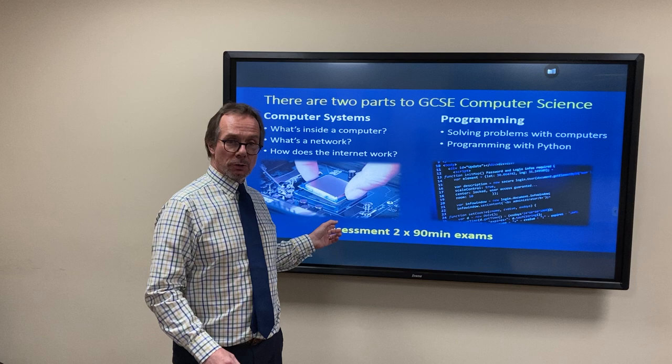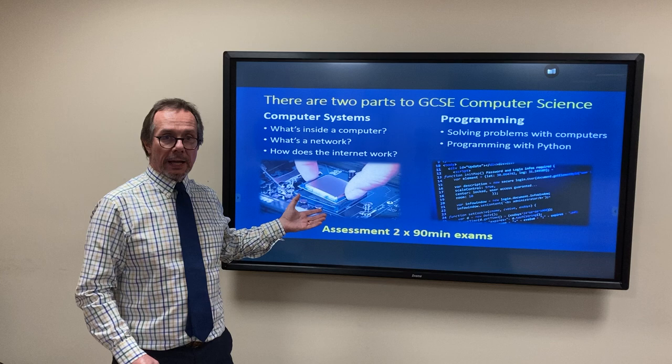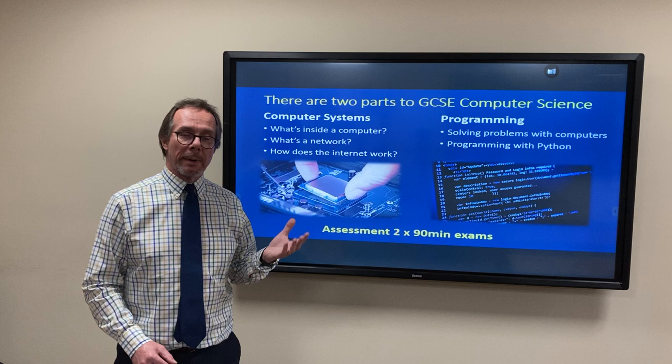At the end of Year 11 you do two exams, one for each of the parts of the course. They're 90 minutes long and they test you on all the things that you've learned during the course.